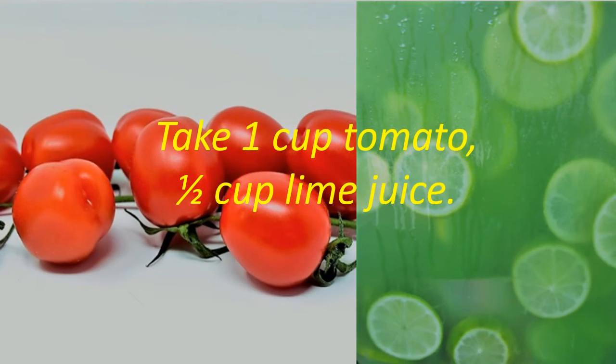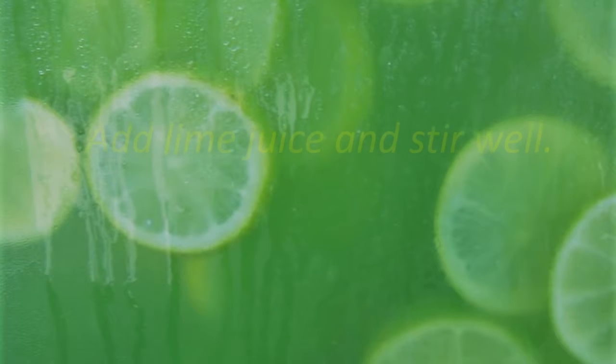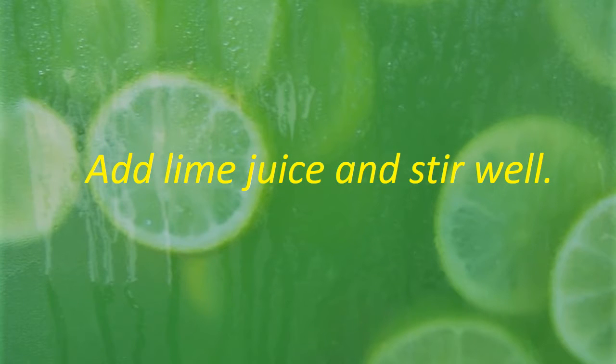Take 1 cup tomato and 1 half cup lime juice. Blend the tomatoes in a blender and blend well. Add lime juice and stir well.